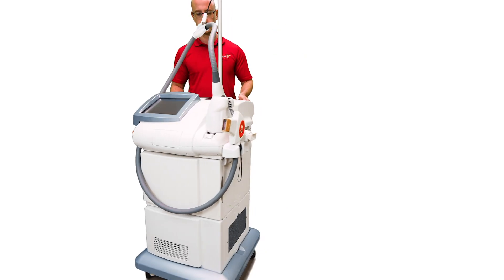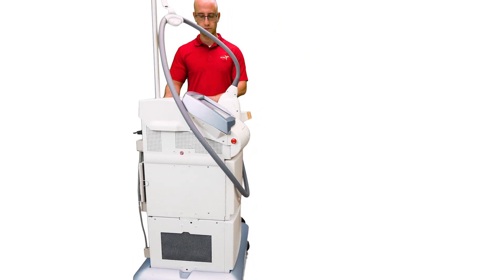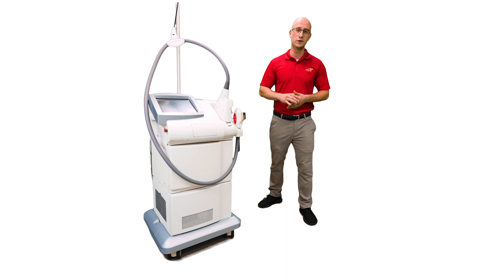We can take care of virtually any problem with this laser, from rebuilding the board to just refurbishing the handpieces with flow tubes, light guides, crystals — you name it, we do it.